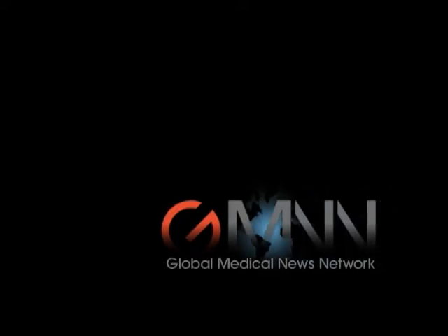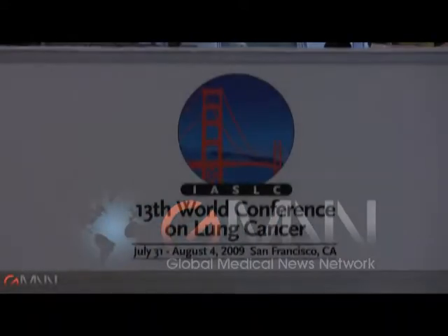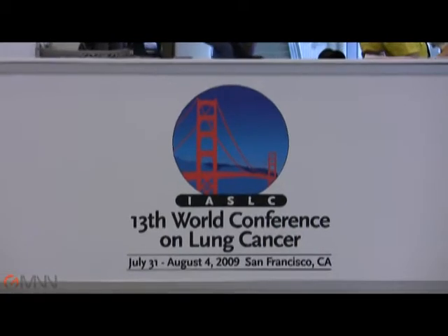This is the Global Medical News Network, and I'm Bob Finn reporting from the World Conference on Lung Cancer in San Francisco.